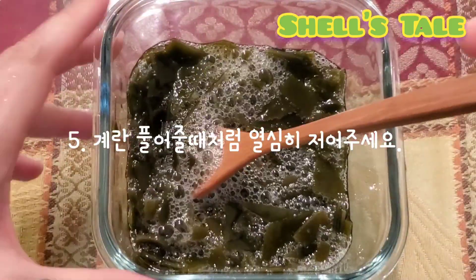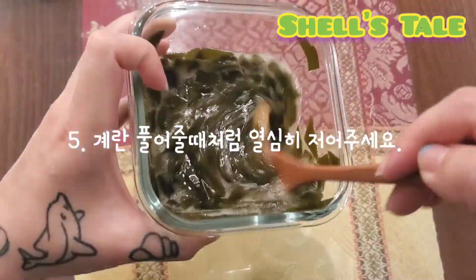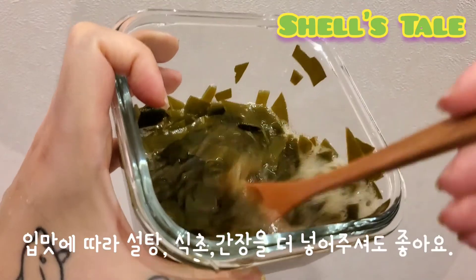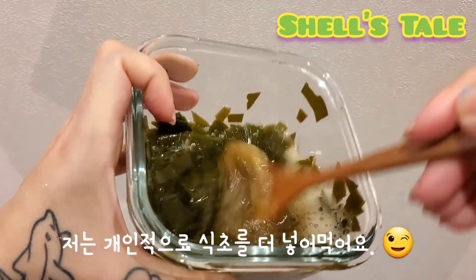Number 5: Blend all together like when you make scrambled eggs. You can add more soy sauce, vinegar, or sugar depending on how tasty you like. I usually add some more vinegar.